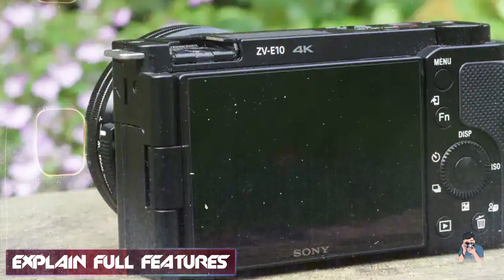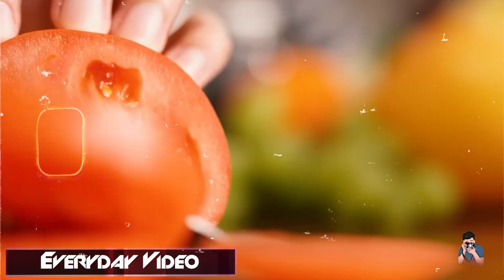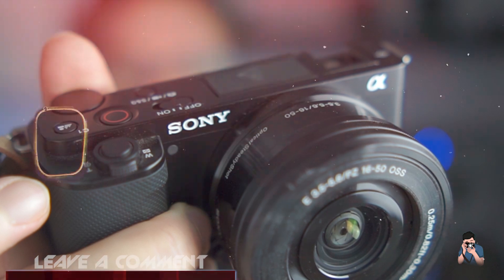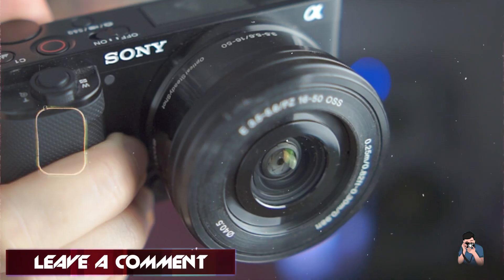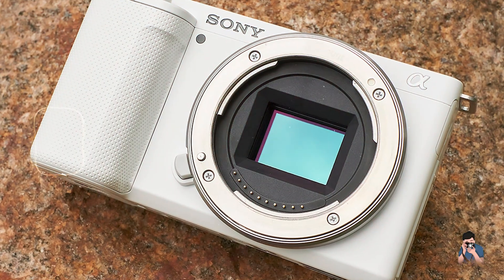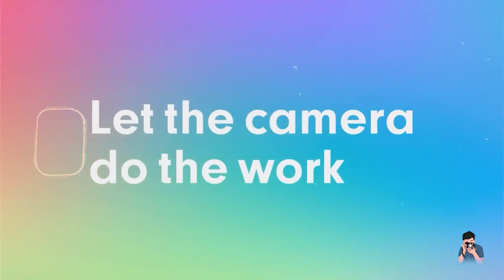Its vari-angle LCD screen and easy-to-use interface cater to vloggers and photographers alike. For new photographers, the ZV-E10's real-time eye autofocus and product showcase setting are invaluable tools for capturing portraits and detailed shots. Its lightweight design and comfortable grip enhance usability during extended shooting sessions. The intuitive controls and customizable buttons allow beginners to navigate settings effortlessly, and its compact size makes it easy to carry around — ideal for capturing spontaneous moments and exploring different photography styles.